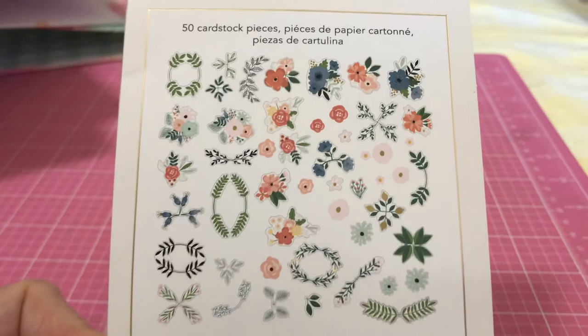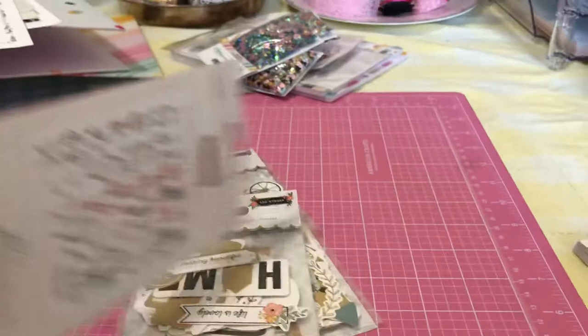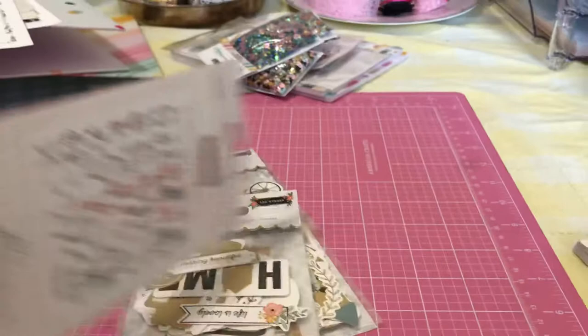This is all I wanted to show you. Today I'm probably going to post another video on the Pebbles little boy collection that they just came out with, which is spectacular. But I just wanted to come on here quick and show you what I got from the Jen Hadfield collection. Thank you for joining me. Bye.